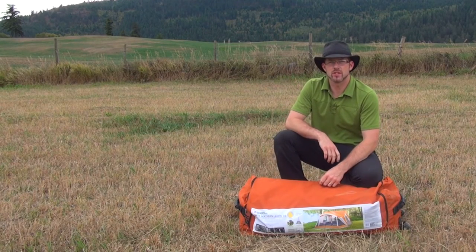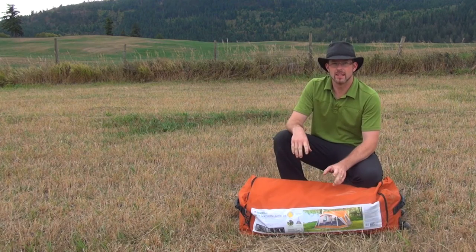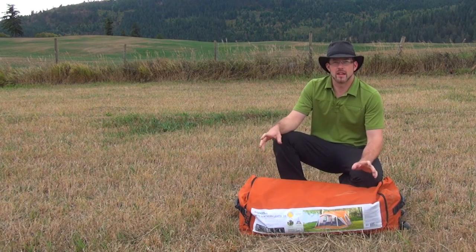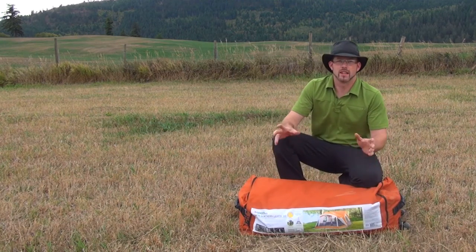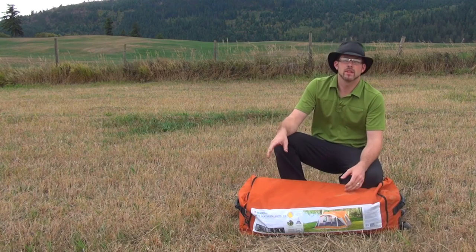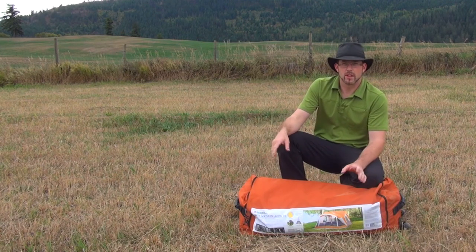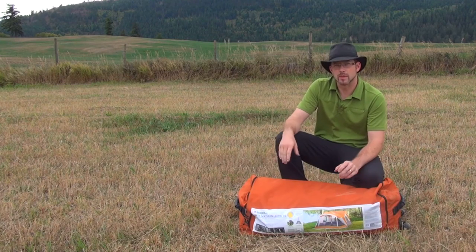Hi everyone, this is Paul from The Outdoor Adventure and today we're going to take a look at Gander Mountain's Northern Light Tent with Vestibule. This is a car camping tent — a big, heavy beast. It's designed to go to your campsite, you set it up, and it's got two rooms and a nice vestibule area with netting. We're going to take a look at it and as we set it up we'll talk about the features.